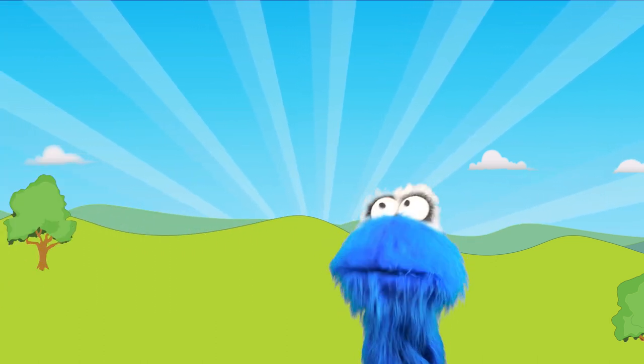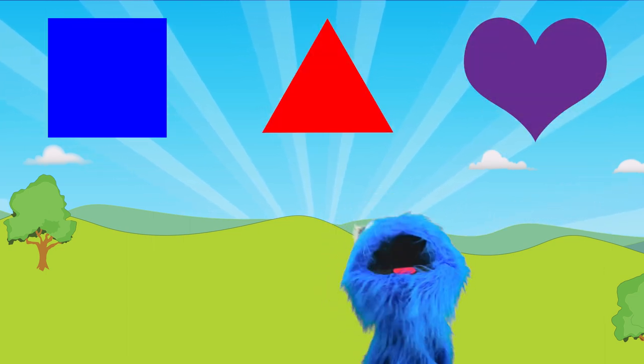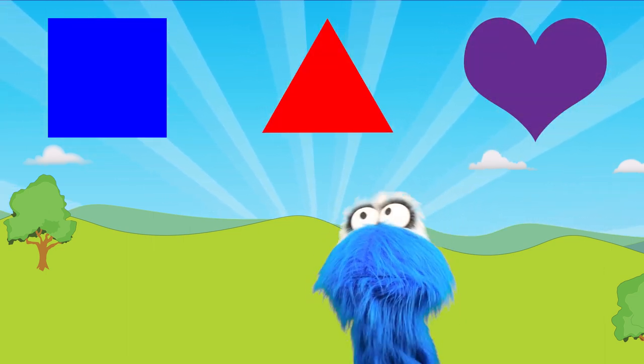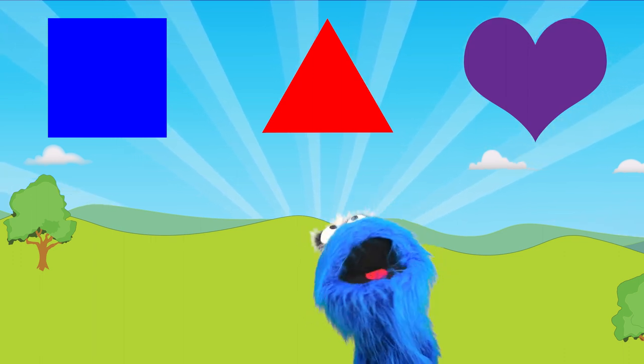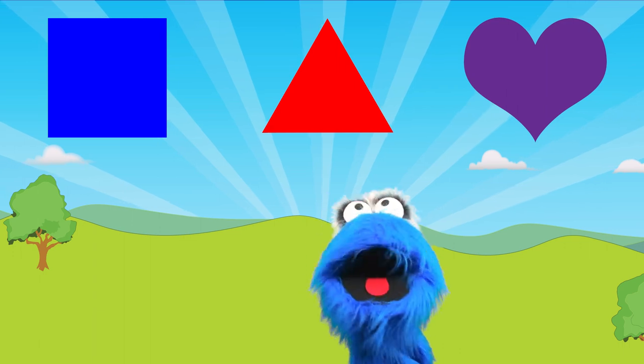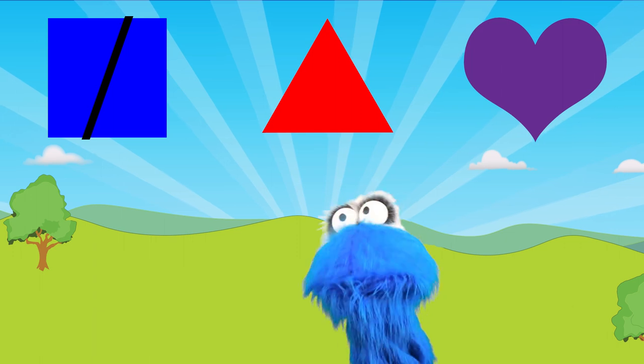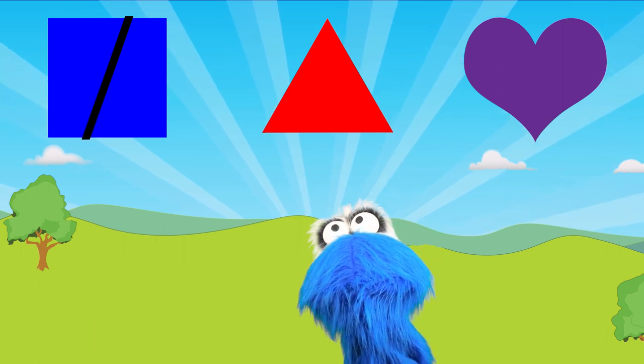You can! Alright, let's go do it again! Look at all the shapes above me! The first one — well, that's not a heart! It has four pointy sides — that looks more like a square! So the first shape is a square.